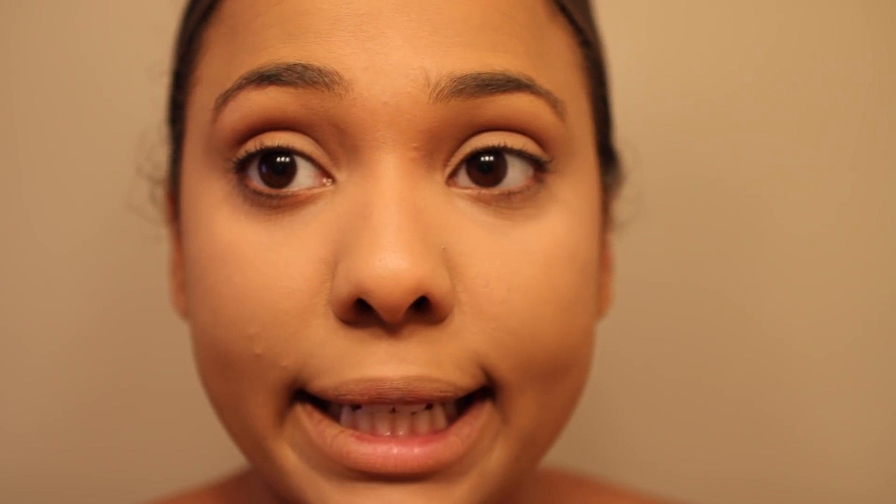It didn't give me the best under-eye coverage on the first layer, but going back with a second layer — it gives a nice brightening effect under my eye. I didn't get a great amount of sleep last night so my bags are extra pronounced today, but we're just going to work with it.